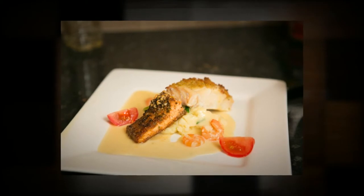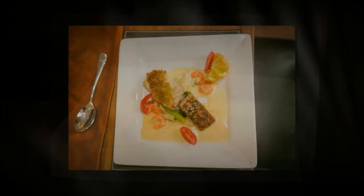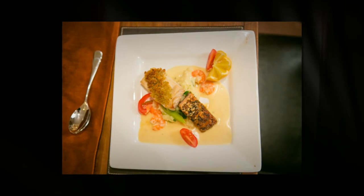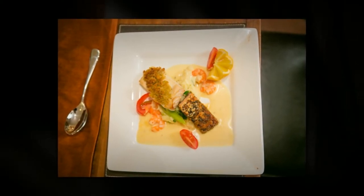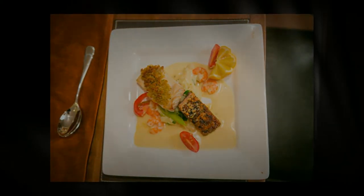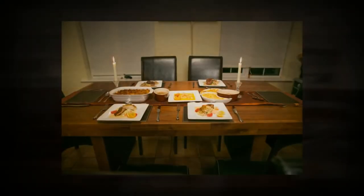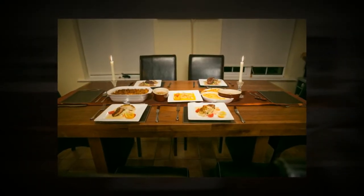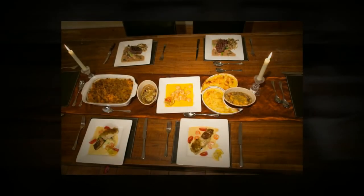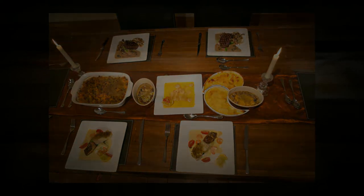Our fish this evening is a duo of Cajun salmon and baked cod on a bed of scallion mash with white wine prawn sauce.